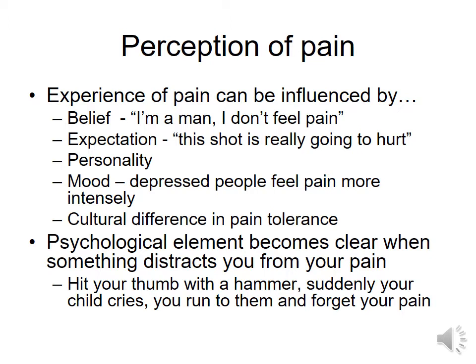Before we get to the pain gate theory, let's talk about perception of pain — this is the psychological element of pain. If you believe that you're not supposed to feel pain or that it's pain that you can deal with, you may not feel as much. If you have an expectation, whether it's an expectation of pain relief, like in pregnancy, that it will be over at some point, or expectation that it's really going to hurt, you can either increase or decrease your pain.